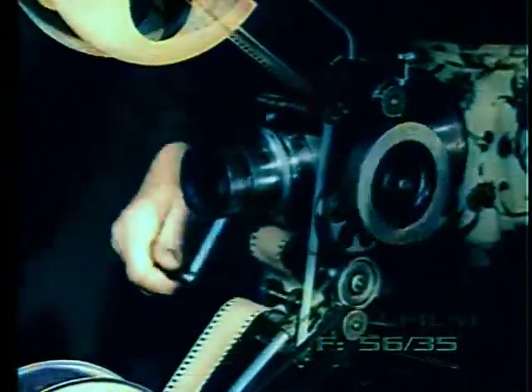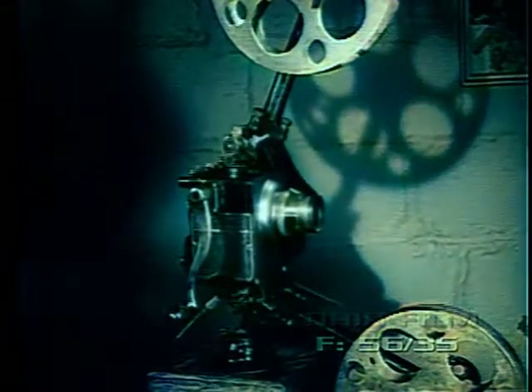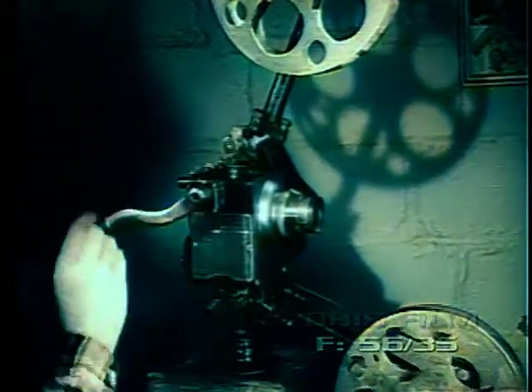Thus, short films could be made to run more than twice their original running time. Imagine the amusement of the audience at seeing horses going backward at full gallop, or divers springing out of the water feet first and alighting on the springboard. Thousands of other humorous happenings are all possible with the new Optograph. In 1908, the name Optograph was dropped when a new model was introduced under the name of Motiongraph No. 1.